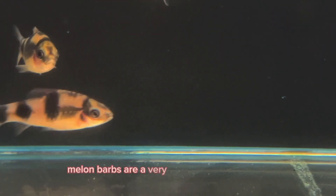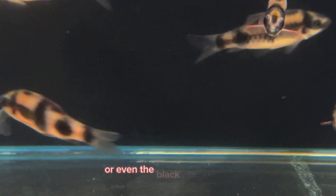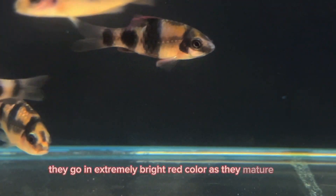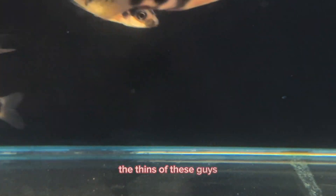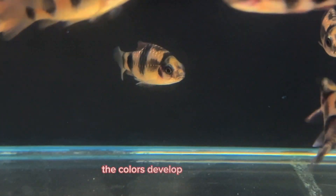Melon barbs are a very unique species of barb. They do tend to be much more peaceful than something like the tiger barbs or even the black ruby barbs. They develop an extremely bright red color as they mature up. You can already see it starting to develop on the fins of these guys — even in the last week that they've been settling in, the color has developed so much.